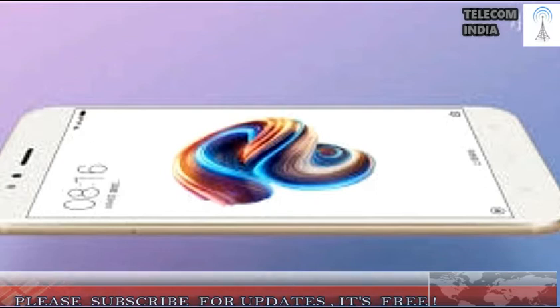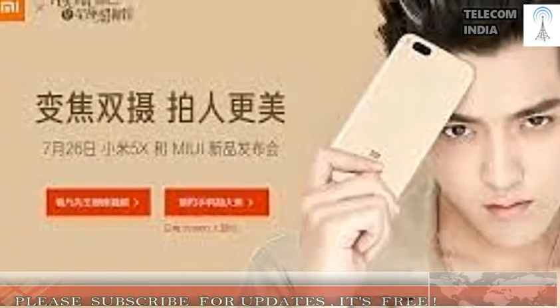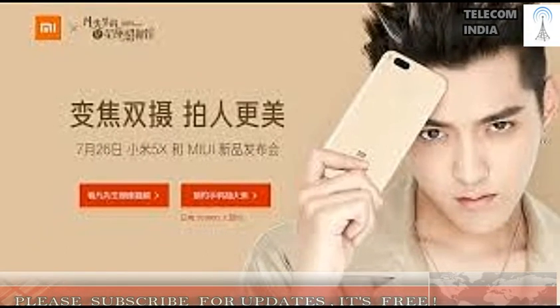The Mi 5X has a 13 MP front-facing camera. As said earlier, the phone comes with MIUI 9 pre-installed, which has brought various new features and optimizations compared to MIUI 8.